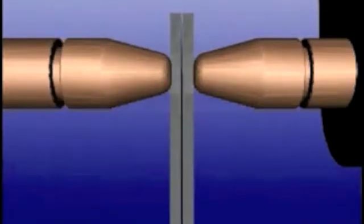Steel is a very poor conductor of electricity and it will resist the weld current as it flows from the spot welder. The friction created by the current forcing its way through the metal heats the weld area to over 2000 degrees Fahrenheit.